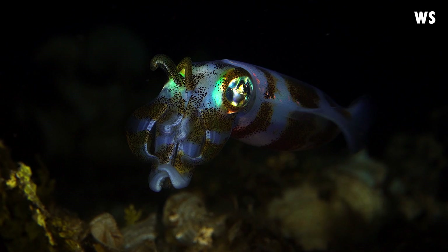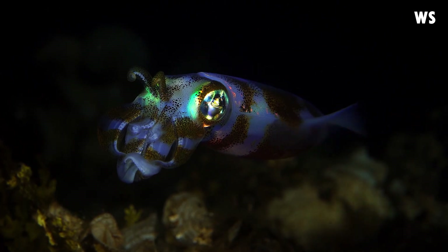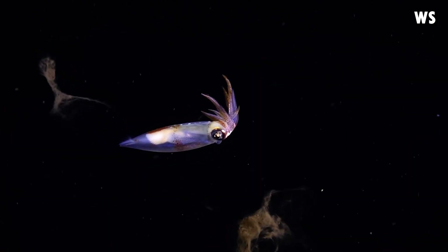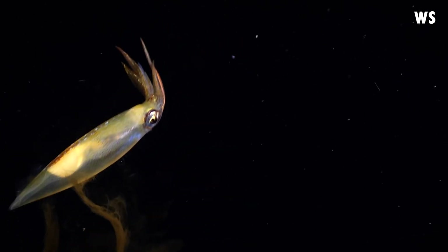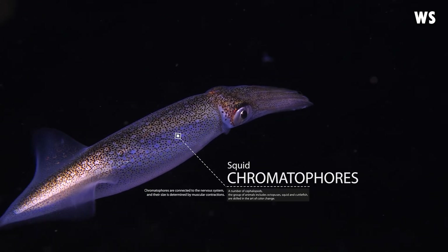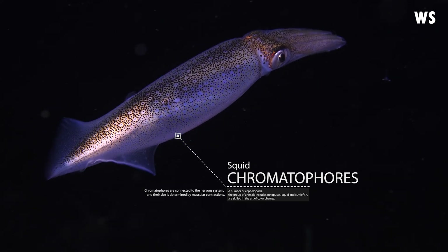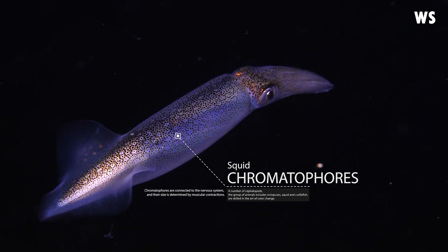But what makes the Bigfin Reef Squid truly remarkable is its vibrant and ever-changing colour palette. The shades of a living Bigfin Reef Squid are a sight to behold. Colours range from translucent white to pale yellow, and even to a brownish pink. The real magic lies in the chromatophores that cover the top of the head, mantle and arms. These pigment-containing cells allow the Bigfin Reef Squid to rapidly change body colour and patterns in an enchanting process called metacrosis.